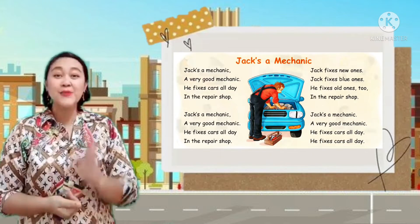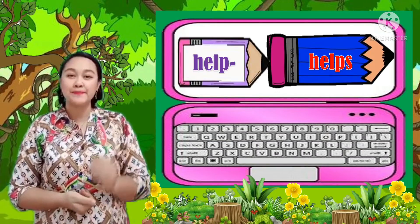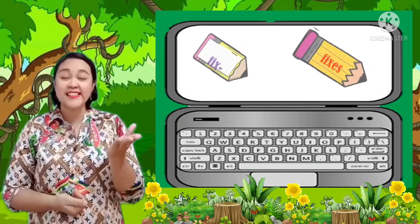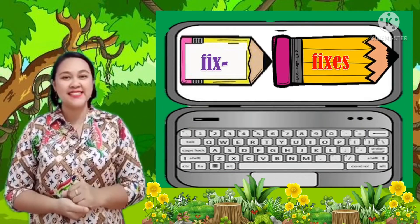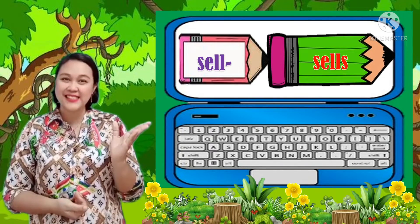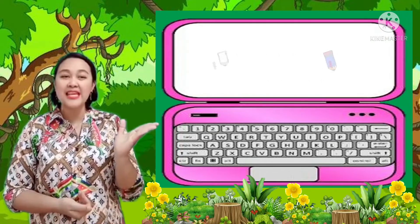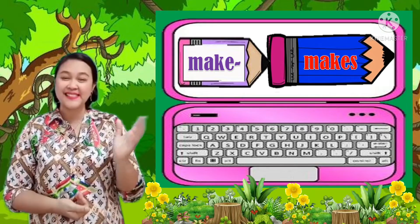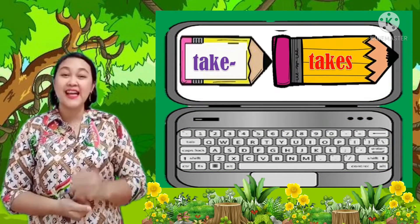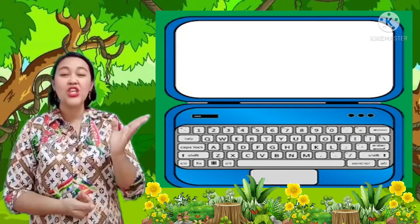Thank you for singing together. Let's practice the vocabulary words for occupations: Help. Fix. Sell. Make. Takes. Use.